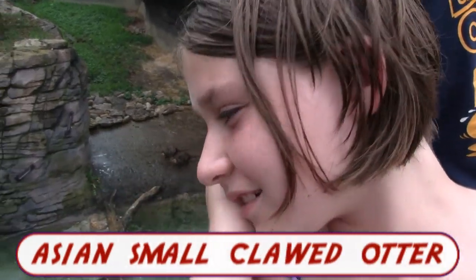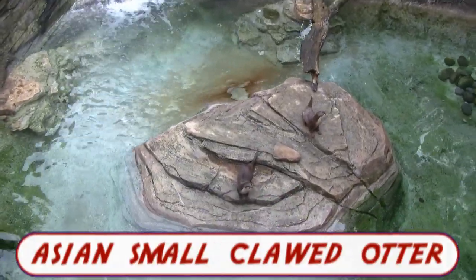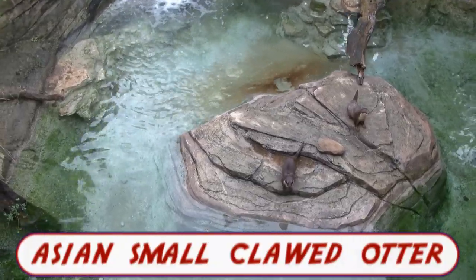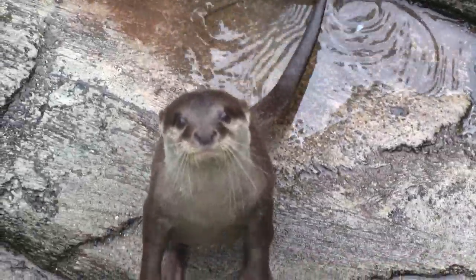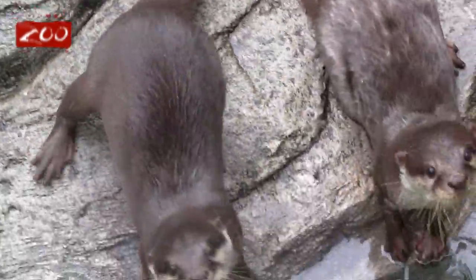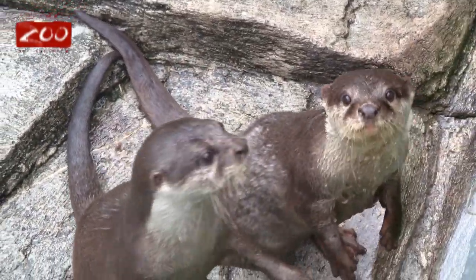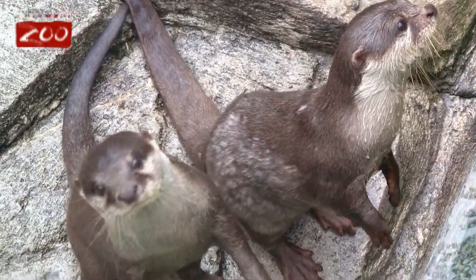Right behind me are the cutest otters in the world. They're so cute.